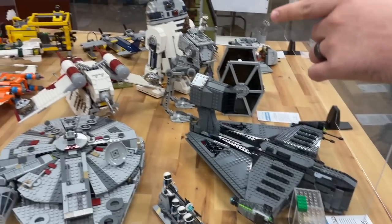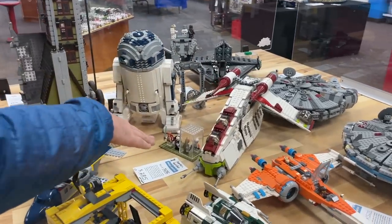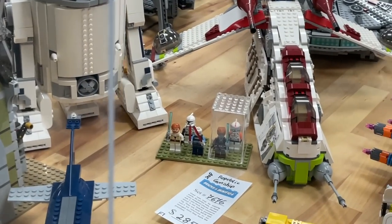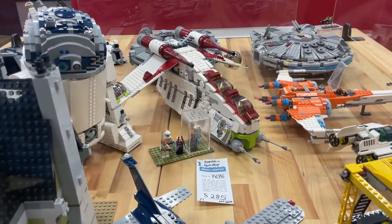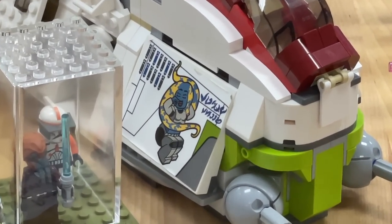Check it out right there — 2008 Republic Gunship! Awesome set. Comes with Plo Koon, Phase One Commander Cody, as well as Asajj Ventress and Obi-Wan. Really love this set. You can see the sticker of the Twi'lek girl — I don't think Lego would allow that to happen anymore; it might be a little problematic.